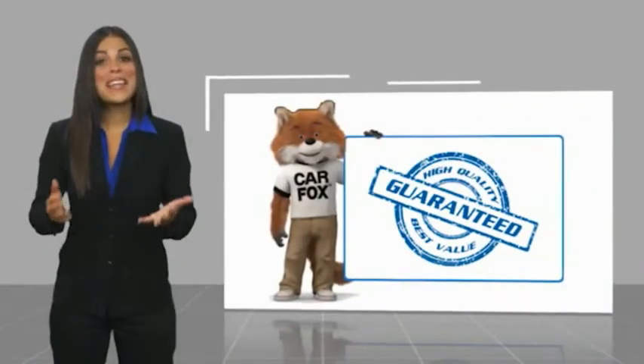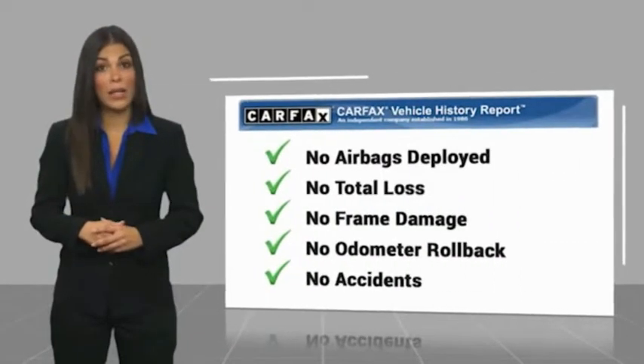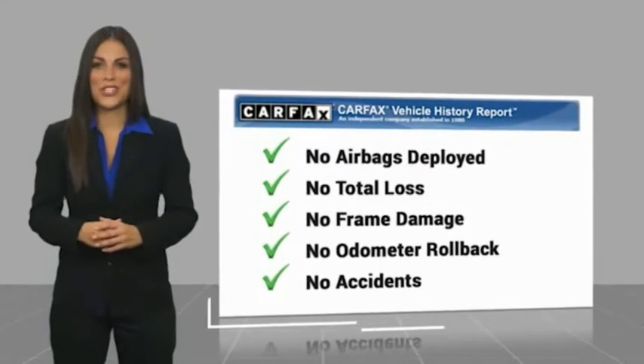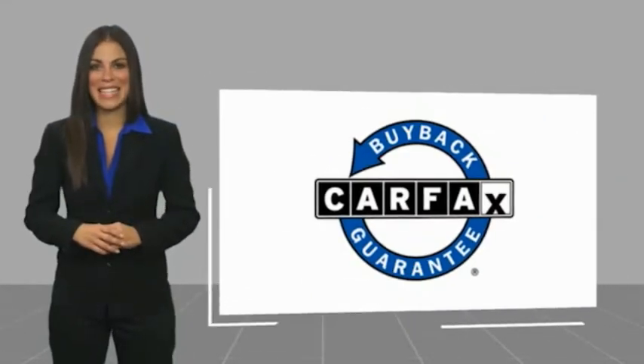Here's another high-quality vehicle with a Carfax Vehicle History Report. Be sure to find a complimentary copy of this report online or contact the dealership. This vehicle qualifies for the Carfax Buyback Guarantee. We'll see you next time. Thank you. Bye-bye.